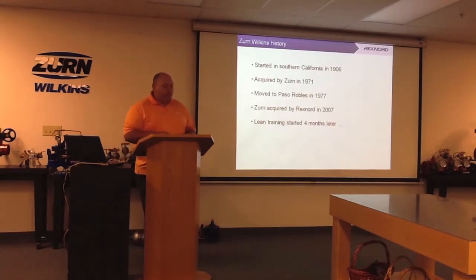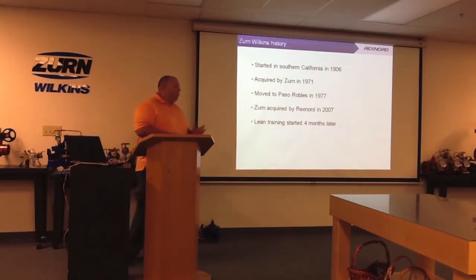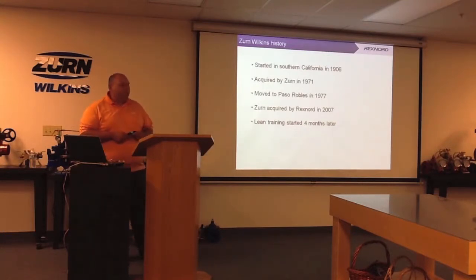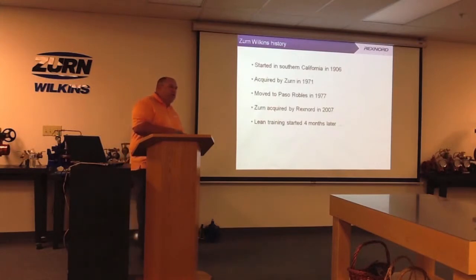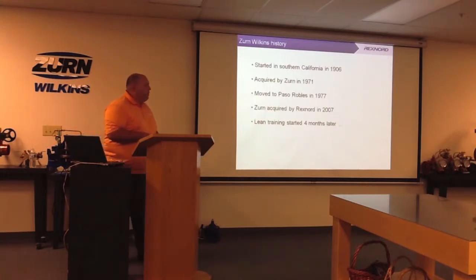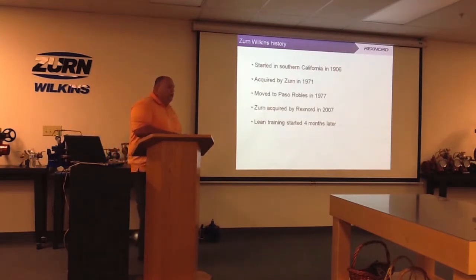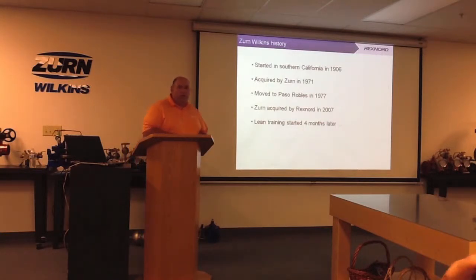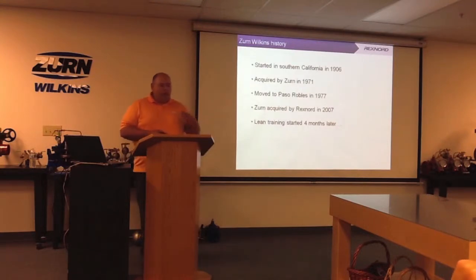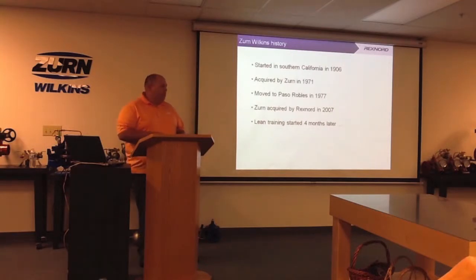Brief history on Zern Wilkins: we started in Southern California in 1906, grew slowly but surely. Zern purchased the Wilkins company in 1971, moved to Paso Robles in 1977, and then Zern was acquired by Rexnord in 2007. We started our lean training four months after Rexnord acquired Zern. A lot of the lean training — the Rexnord Business System — is modeled off of the Danaher Business System, which is modeled off of the Toyota Production System.